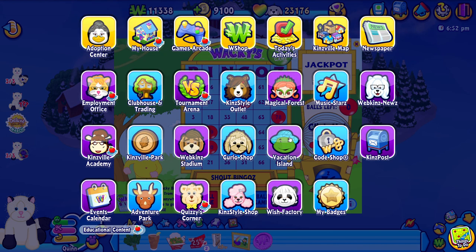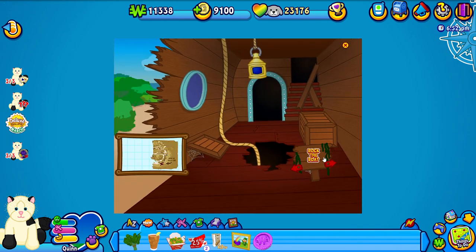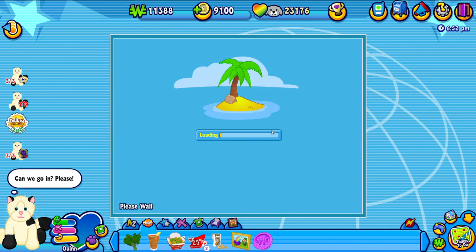Let's go ahead and go to the vacation island. Let's start over here this time — let's go in reverse order. We did not find anything but we did get 50 KinsCash. Quinn, I wonder who's hanging out in here on St. Patrick's Day — let us see.